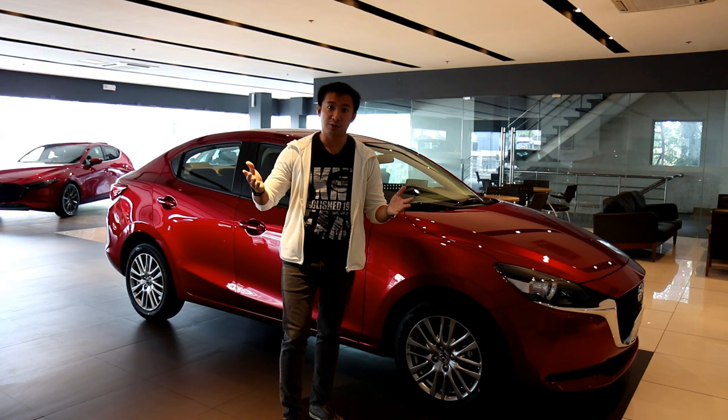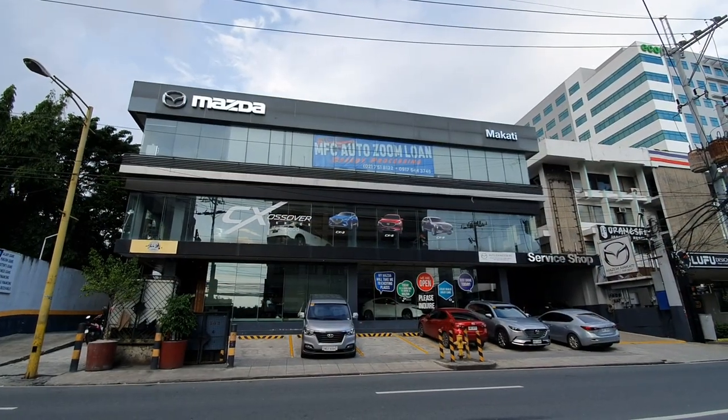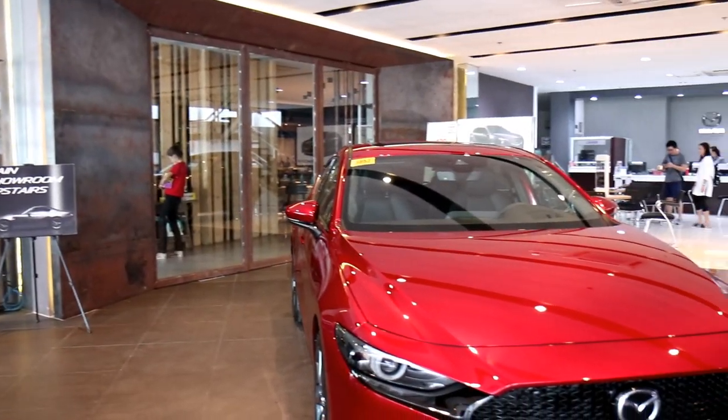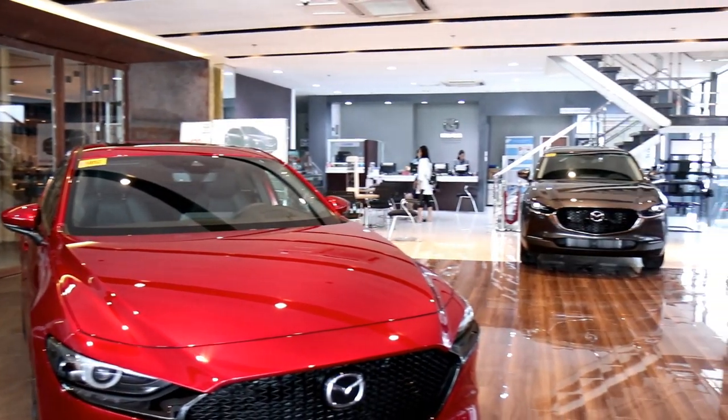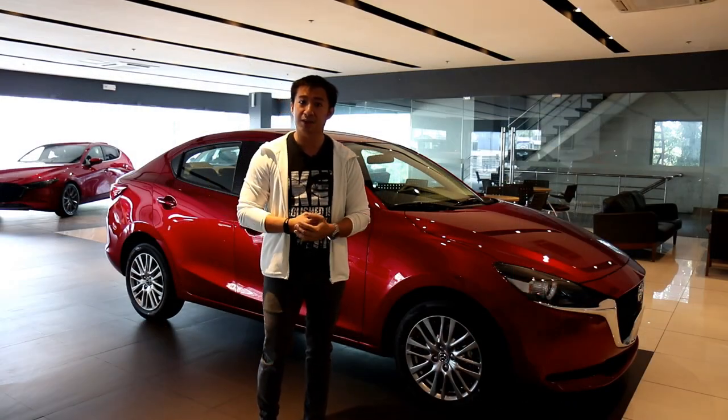Before I begin with the car review, I'd like to extend a special shout-out and thank you to Mazda Makati for giving me this opportunity to do this walk-around car review of the Mazda 2. If you're in the vicinity of Makati or the neighboring cities and you're looking for a Mazda, pay them a visit in their showroom and check out their entire lineup.